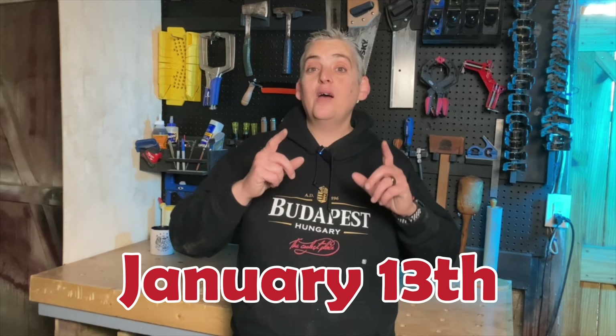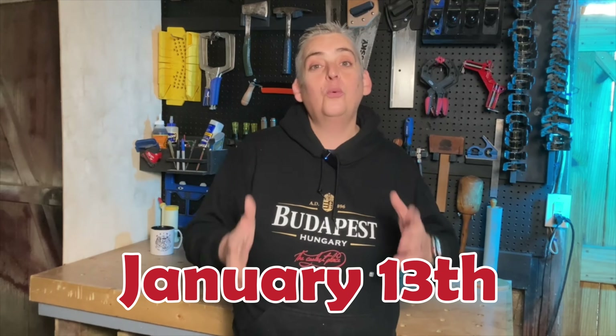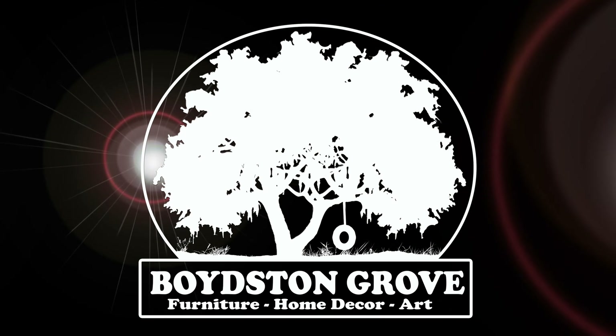Apparently there are a lot of rules to doing giveaways on YouTube, so we had to start over. Here are the rules: number one, you need to be subscribed to be entered. Number two, go check out the video where we made the tic-tac-toe board. Number three, comment on that video — that's it. Subscribe, watch the video, leave a comment, and you'll be entered in the random drawing. Everyone has two weeks from this date to get that done, and then we'll announce the winner. A big thank you to all of you — thank you very much for watching and have a super happy New Year.